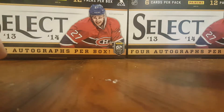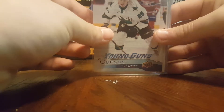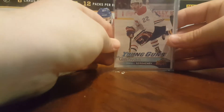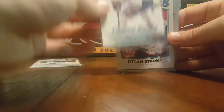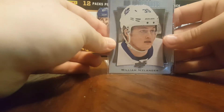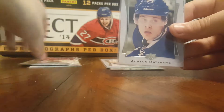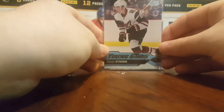I got a Timo Mir Young Gun Canvas for a dollar. All these cards I got for a dollar, so I said why not because these definitely go for more than a dollar. Miguel Sergachev, a Dylan Strome rookie, a William Nylander UD Portrait rookie, another UD Canvas Young Gun, Nick Schmaltz, an Auston Matthews UD Portrait, a Dylan Strome Young Gun, and a Dylan Strome UD Canvas Young Gun.